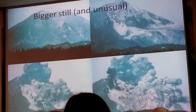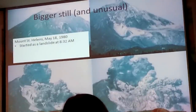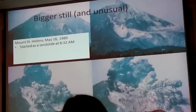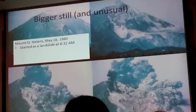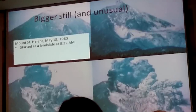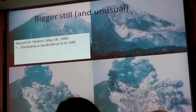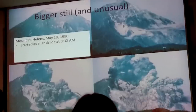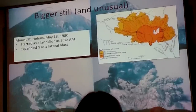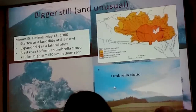Finally, on May 18th at 8:32 in the morning, a magnitude 5.2 earthquake shook the north side of the mountain down, producing the largest landslide in recorded history. Gary Rosenquist was standing northeast of the volcano having his morning coffee and photographed the mountain sliding away and intersecting the intruded magma body. The gas-saturated magma expanded outward as a lateral blast that rose buoyantly, forming an umbrella cloud visible in satellite images — the northward moving cloud rising from about 15 kilometers north of the volcano.